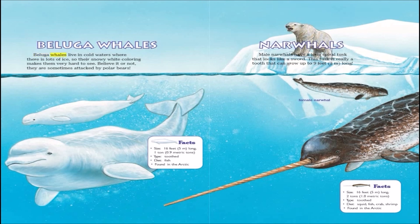Beluga whales live in cold waters where there is lots of ice, so their snowy white coloring makes them very hard to see. Believe it or not, they are sometimes attacked by polar bears.